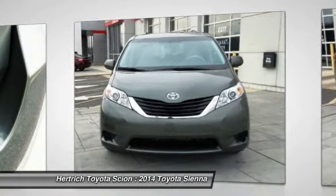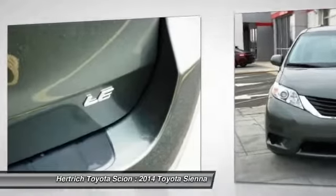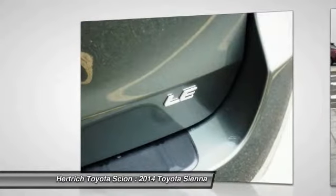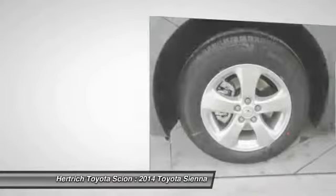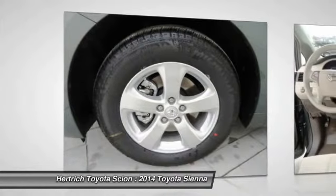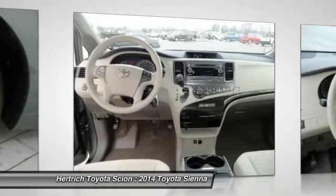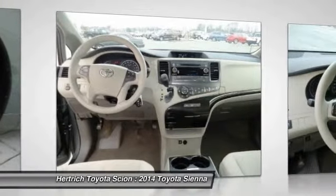The current Sienna continues to be a leader with its strong V6, 6-speed automatic transmission and mileage estimates of 25 mpg on the highway. The Sienna distinguishes itself as being the only minivan to offer all-wheel drive as an option, as well as seating configurations for up to 8 passengers.